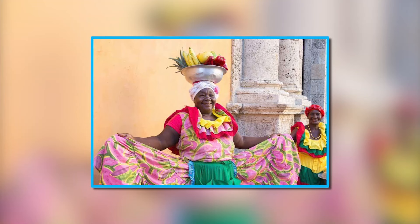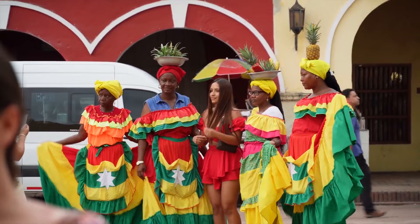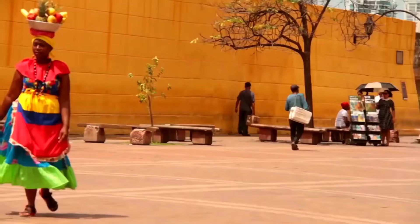You can also take photos with the palanqueres — they don't mind at all. They are dressed colorfully, have beautiful smiles, and wear stunning jewelry, so spare a few coins for tips.